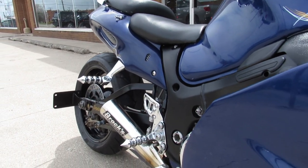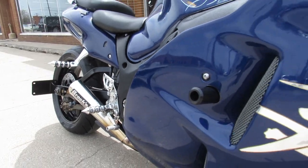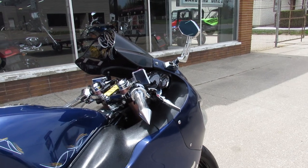It's got some extras on it. It's got the chrome triple tree, chrome switch housings, chrome levers, chrome lowers, chrome engine covers. There's just chrome all over this thing.